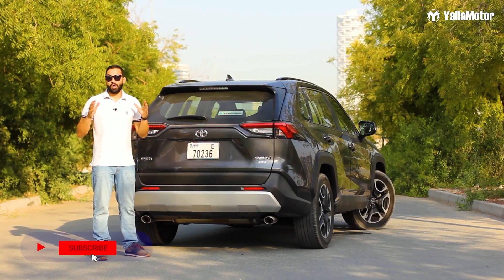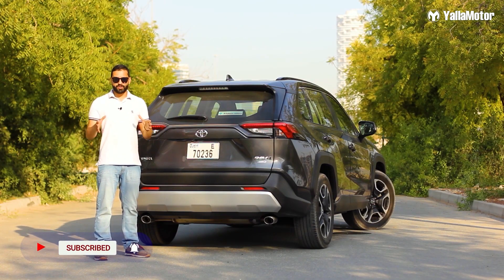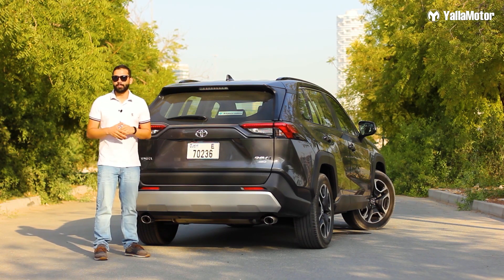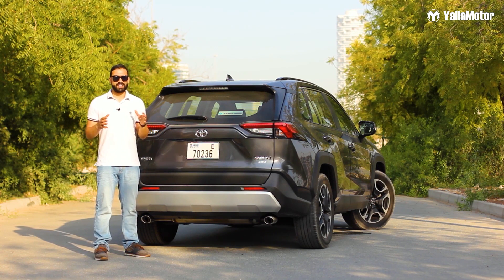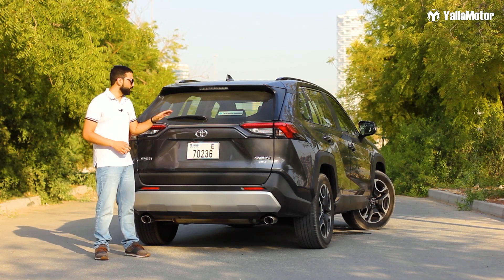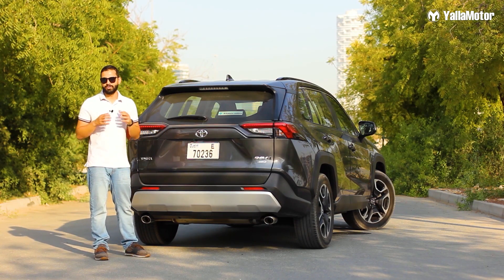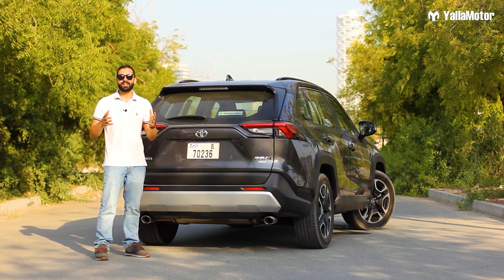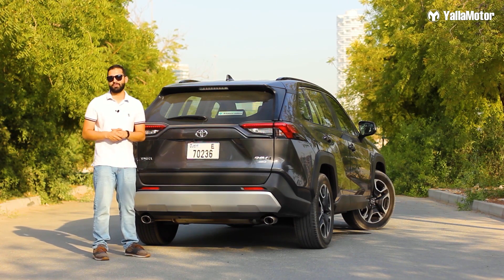The Toyota RAV4 has come a long way in the past 25 years and continues to be an important name in the segment. This all-new model wears a starting price of 99,000 dirhams, with this full-option adventure trim coming in at 129,900 dirhams in the UAE. Let us know in the comments below which one of these four crossovers you'd like to drive home.